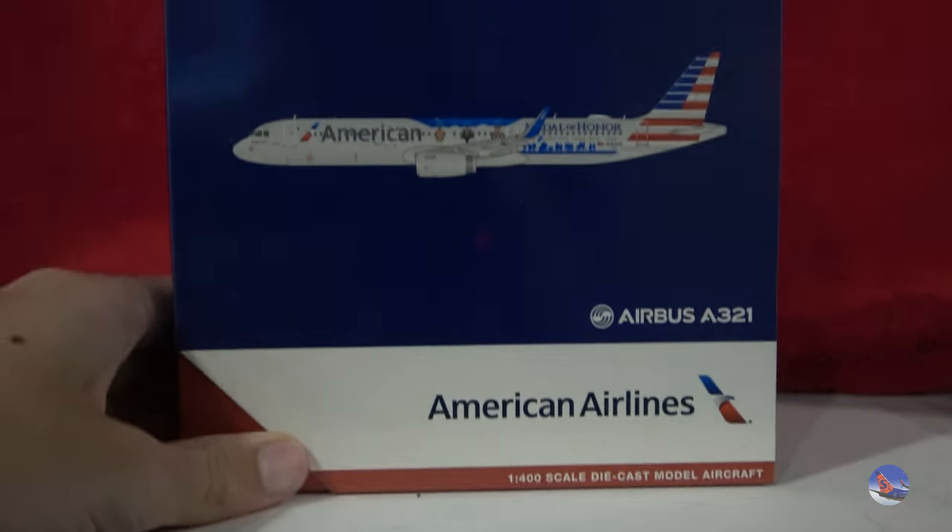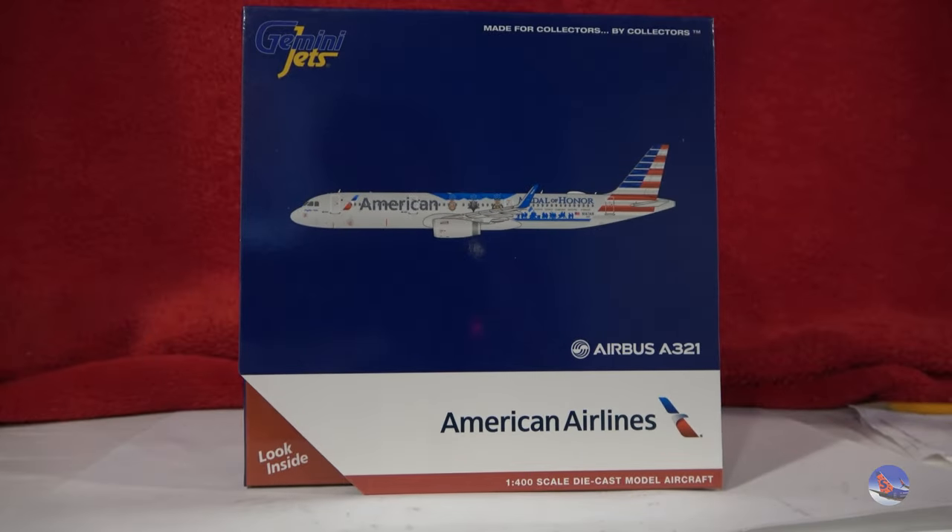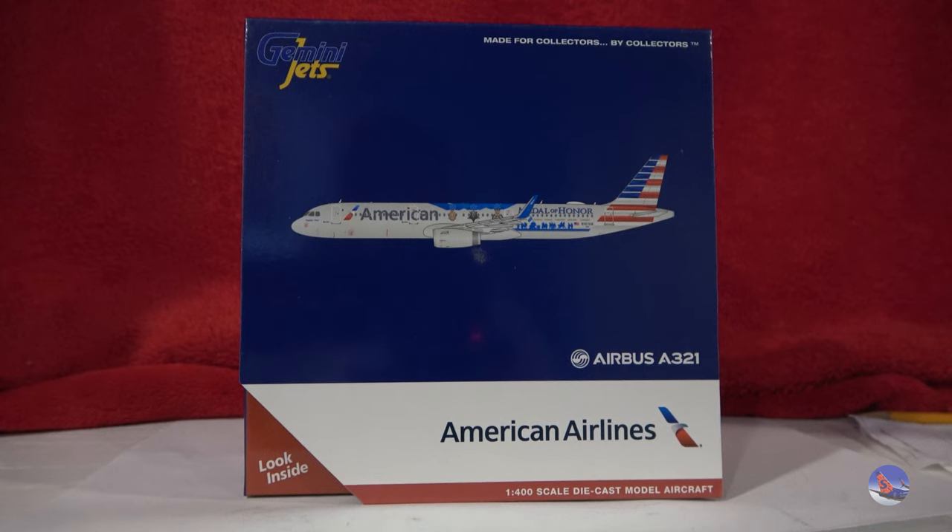So we're going to go ahead and move on to our Gemini Jets, which will round out our video. Let's switch it up and get some modern models in here, then we'll go back to some of the retro stuff. Right here we have the Gemini Jets 1-400 scale American Airlines Airbus A321 with the Flagship Valor Medal of Honor livery. I got this because I saw it in Dallas not once, not twice, but three times — once on the Skylink, then from my hotel room, and a third time as I was leaving DFW.